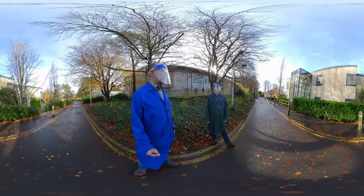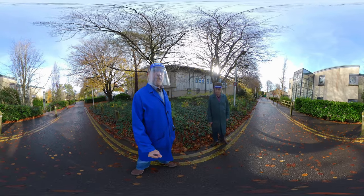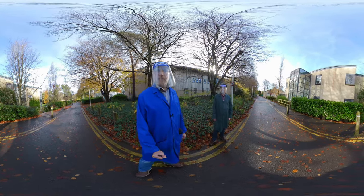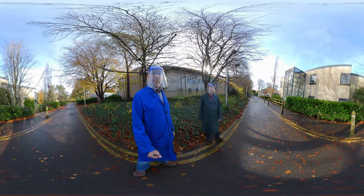Hello and welcome to this 360 video for the chemistry department at the University of Bath. I am Dan Pantos and I am the admissions tutor, and here with me I have Dr. Simon Lewis who is on the admissions team.